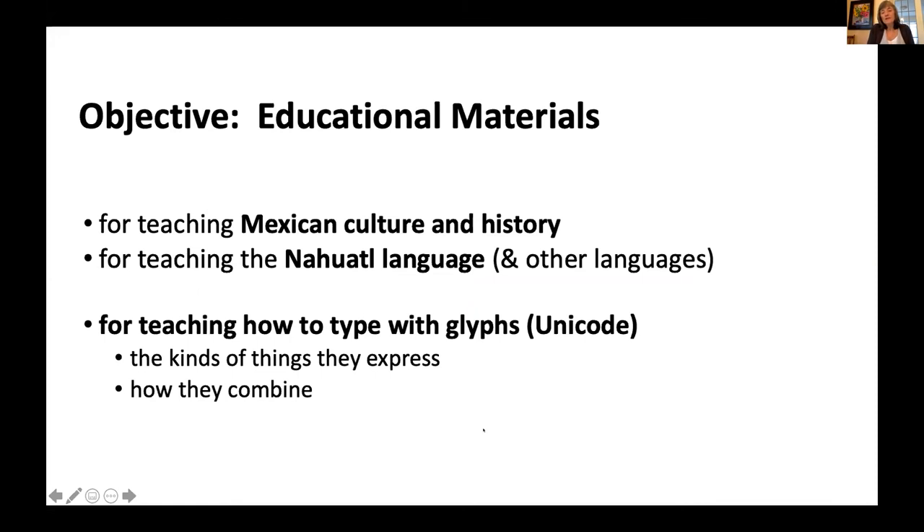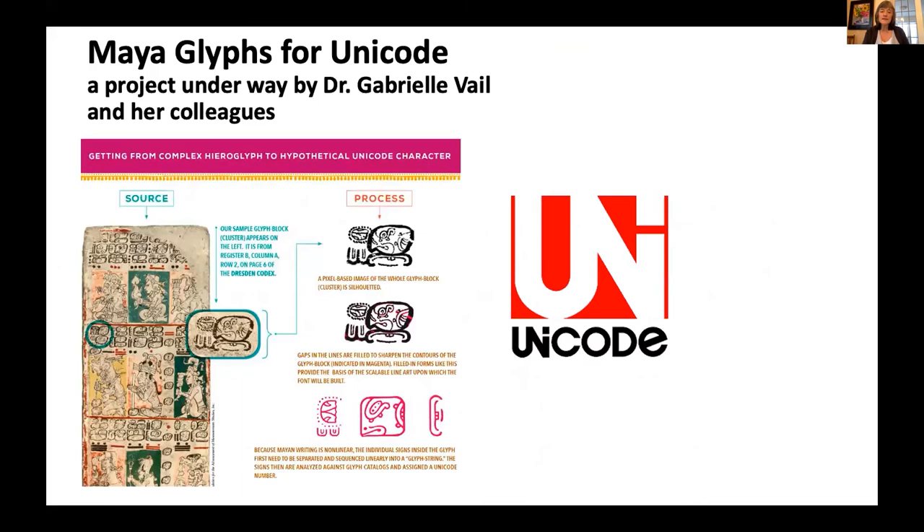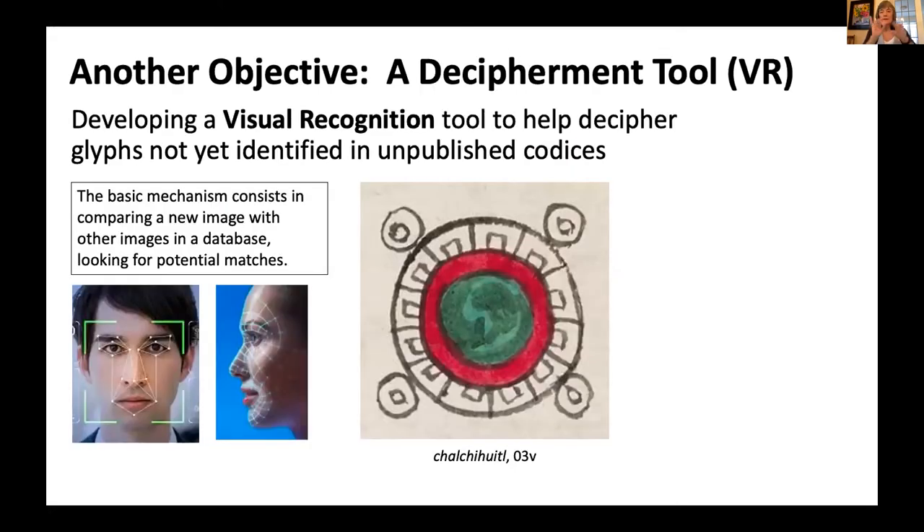Our objective in creating this database is partly to aid with teaching Mexican culture, history, and language. One way we hope to do that is by helping children learn to type with glyphs — we're creating a unicode set, a bunch of symbols like emojis. Someone has already created an Egyptian hieroglyphic unicode set, another team is creating one in Maya glyphs, and we're creating one in Aztec glyphs. We take the original painting and turn it into a scalable vector graphic, which can be magnified without pixelating. Another objective is to create a decipherment tool — when people discover a new manuscript, they could upload an image to our database, which would compare it against other images and help them understand what they're seeing.